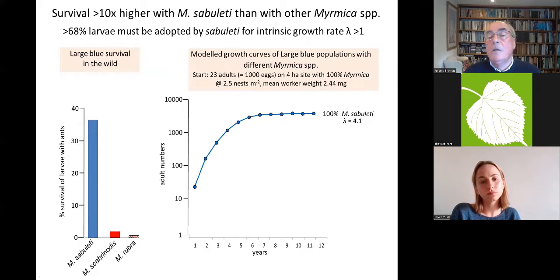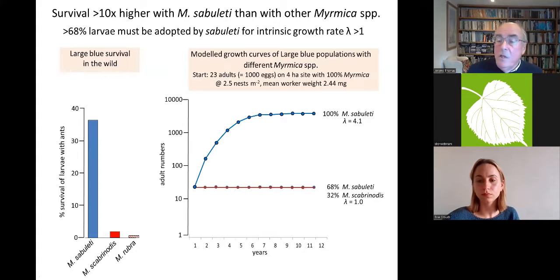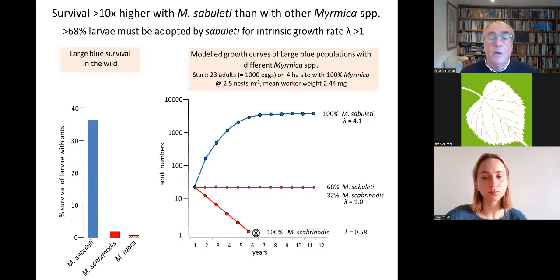If you put that into the model — for a theoretical site starting with 23 adults (roughly 1,000 eggs) in four hectares with 100% Myrmica sabuleti at a certain density — the population stabilises at about 3,000 eggs. But if it was only two-thirds M. sabuleti and one-third M. scabrinodis, the intrinsic rate of increase λ was exactly 1.0 — level numbers. And if it was only M. scabrinodis on the site, the survival rate was so low that extinction was inevitable within five or six years from that initial number.